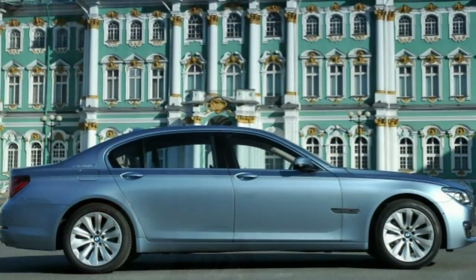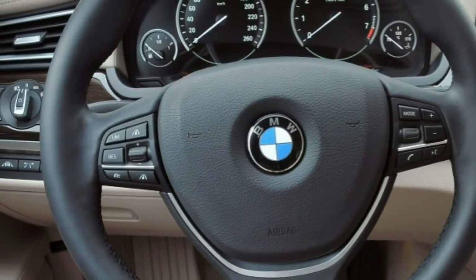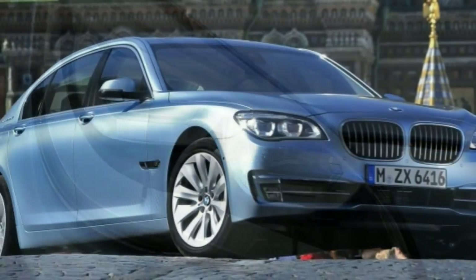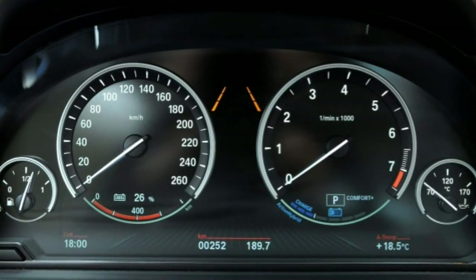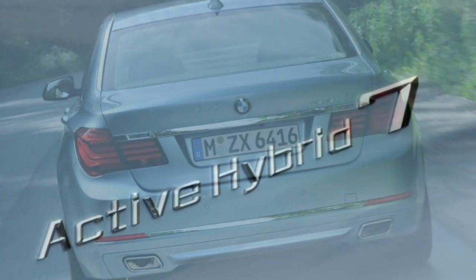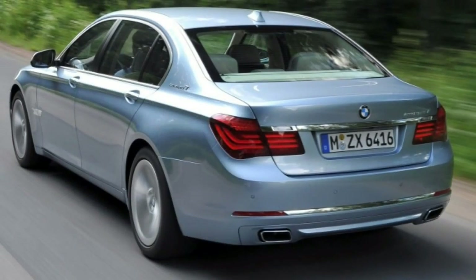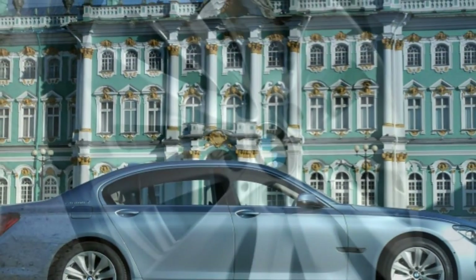Powertrain and performance: the 2015 BMW Active Hybrid 7 comes with a turbocharged 3.0-liter inline-6 engine paired with an electric motor backed by a lithium-ion battery pack. Combined output is 350 horsepower and 370 lb-ft of torque. An eight-speed automatic transmission is standard and sends power to the rear wheels. BMW estimates the Active Hybrid 7 will accelerate from 0 to 60 mph in 5.6 seconds. The EPA estimates fuel economy at 25 mpg combined — 22 city, 30 highway.